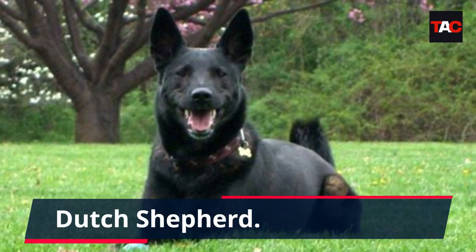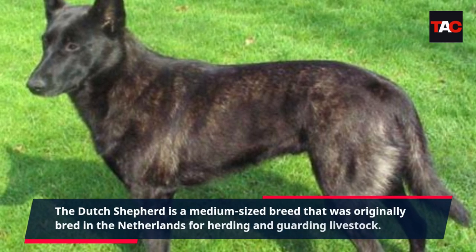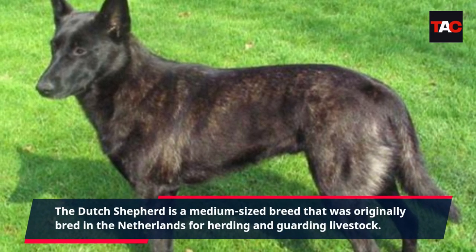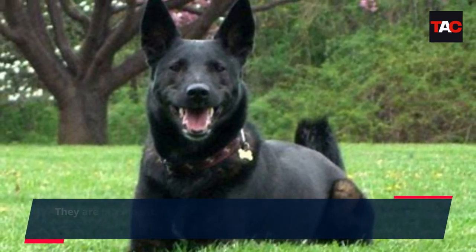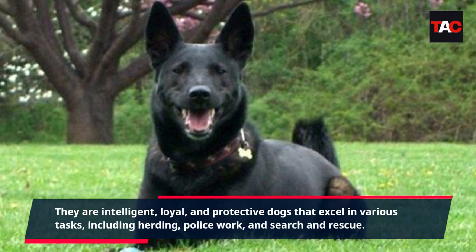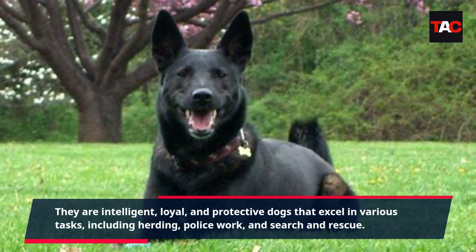Dutch Shepherd. The Dutch Shepherd is a medium-sized breed that was originally bred in the Netherlands for herding and guarding livestock. They are intelligent, loyal, and protective dogs that excel in various tasks, including herding, police work, and search and rescue.